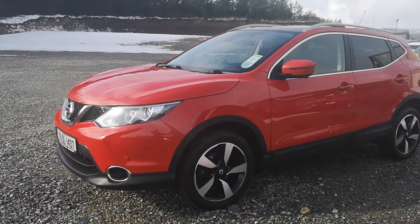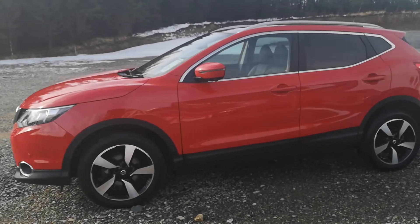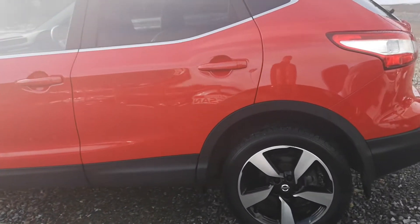You have your privacy glass, nice big alloy wheels on the car also. Finance is available at 86 euro per week, or to buy outright the car is 21,945. Just give you a quick walk around here.